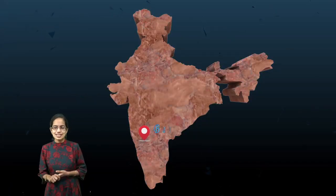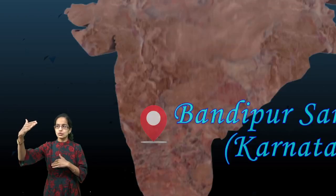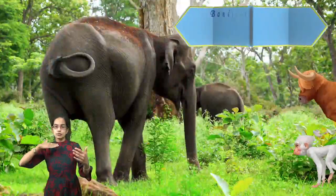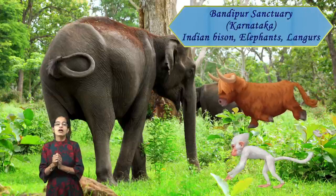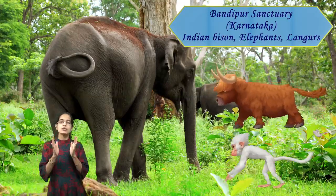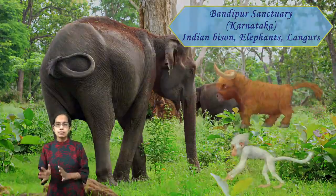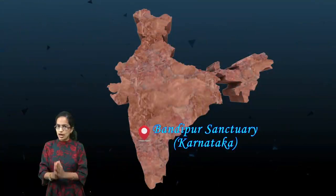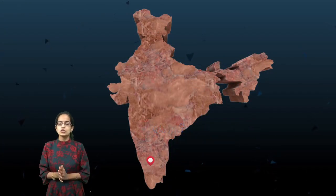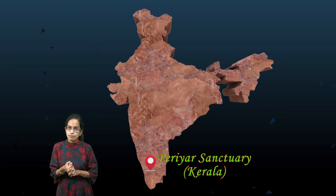Another important location is Bandipur, which lies on the route between Mysore and Ooty. This is where you have elephants seen in herds, langurs — a species of monkeys — and Indian bisons that are commonly seen in Bandipur National Park, the Bandipur Sanctuary in Karnataka.